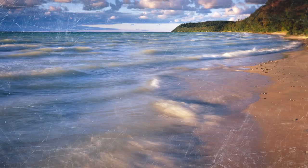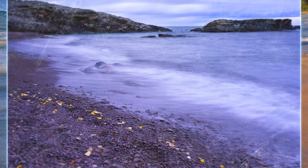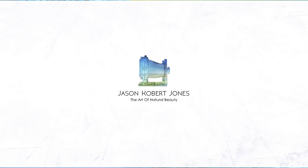Welcome back to the Art of Natural Beauty, episode number 11. Hey guys, welcome back to the Art of Natural Beauty. Good to see all of you and good to be back in the studio.